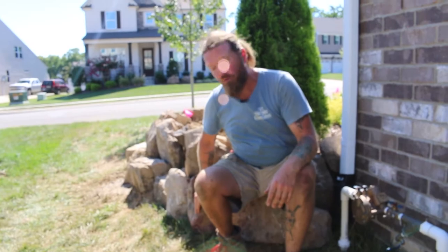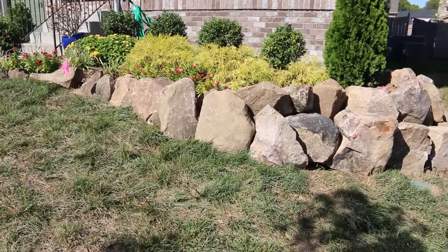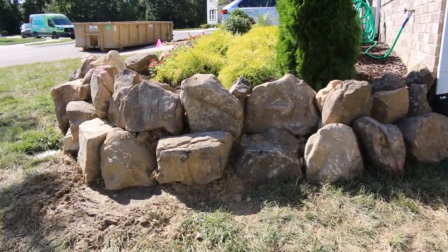We started with this retaining wall out front. Avery in Montana put this in while I was actually on vacation. Those are the best kind of retaining walls for me — the retaining walls that I don't have to build.